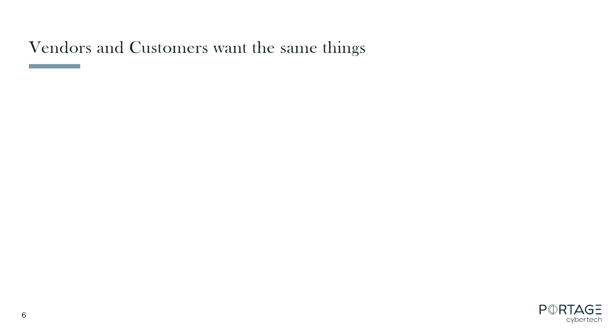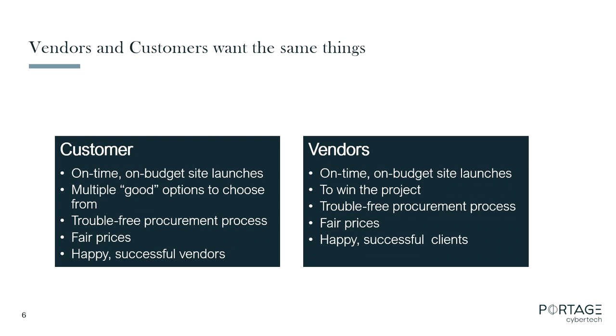When I think about RFPs, it doesn't ever need to be a combative exercise between the people writing them and the people answering them. For the most part, I think we all want the same thing. As a customer, you want on-time, on-budget launch if it's a website project. On the vendor side, we want to deliver exactly the same thing. If you're the RFP writer, you want multiple good options to choose from. If your short list ends up being Portage Cybertech, ProMetSource, and CTAC, all three are going to do a good job — you're in good shape.